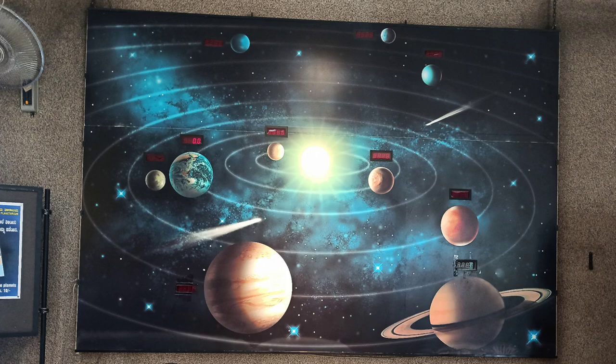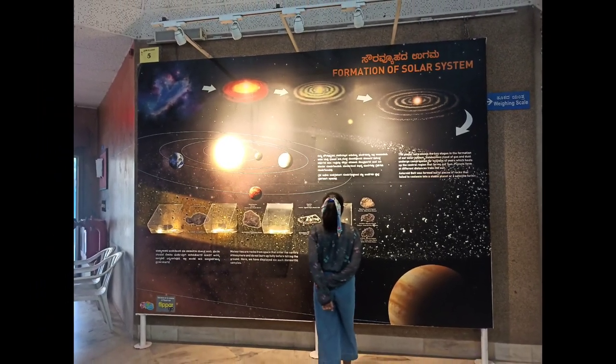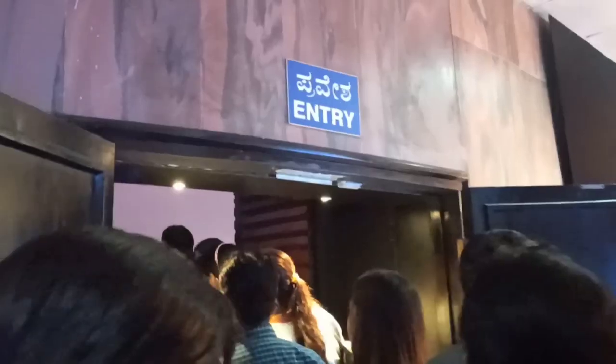This is the auditorium. This also tells you how much you weigh on each and every planet. There are a lot of research displays about the Earth and the other planets as well.